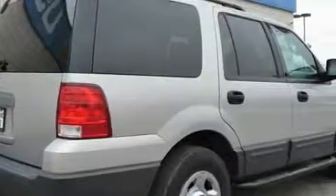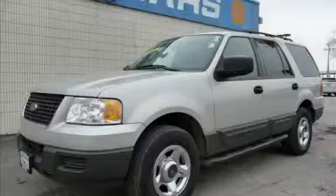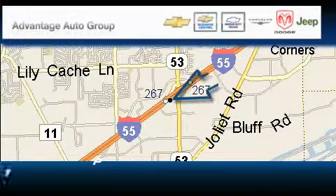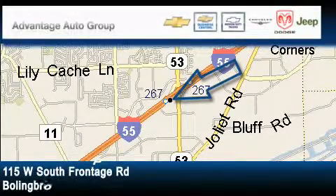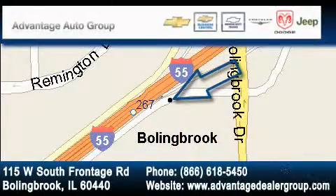Contact us today and schedule your opportunity to see this SUV in person. Advantage Chevrolet Bolingbrook is located at 115 West South Frontage Road in Bolingbrook. Our goal is to exceed all of your expectations to ensure that you'll return for future visits.